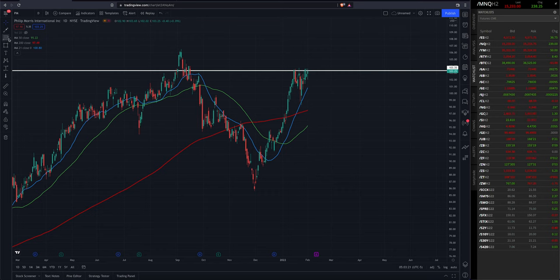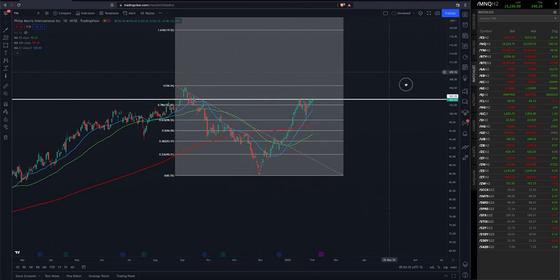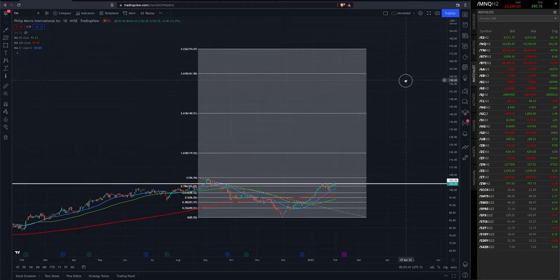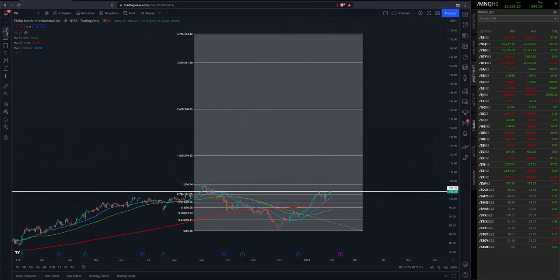Throwing some quick Fibonacci retracements on the chart here — these won't be exact but they'll be close enough, from the swing high to the swing low. So you can see where we're trading today, which is yesterday's close at $103.25, and taking that swing high to swing low covering the 20% correction from September to November, you can see some of the upper price targets for Philip Morris: the $106 range, the $119 range, $140, $161, $174.